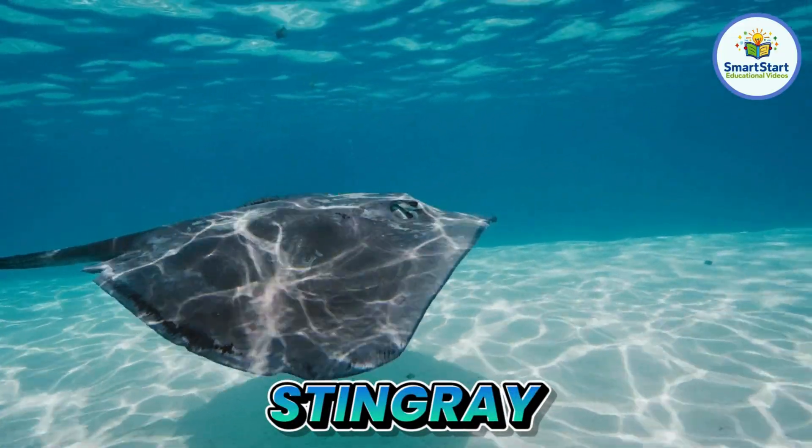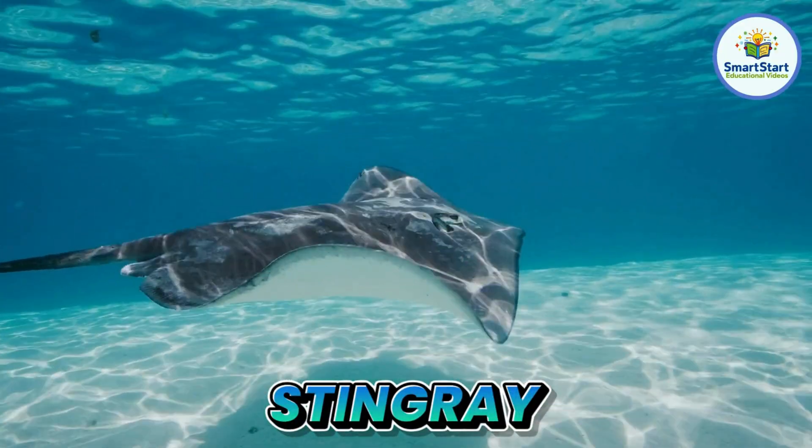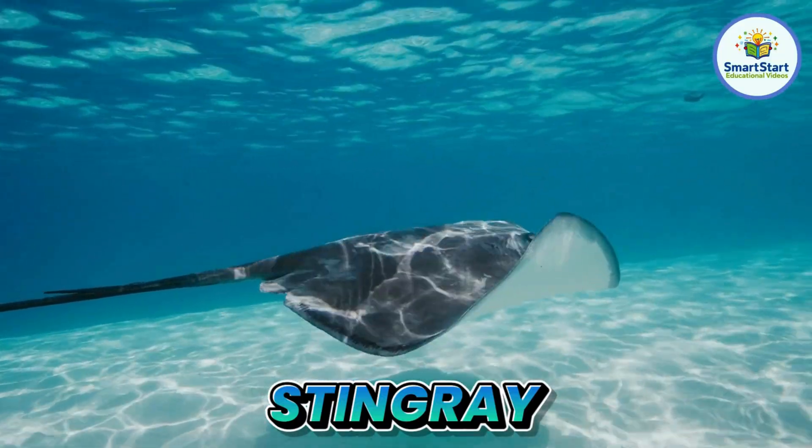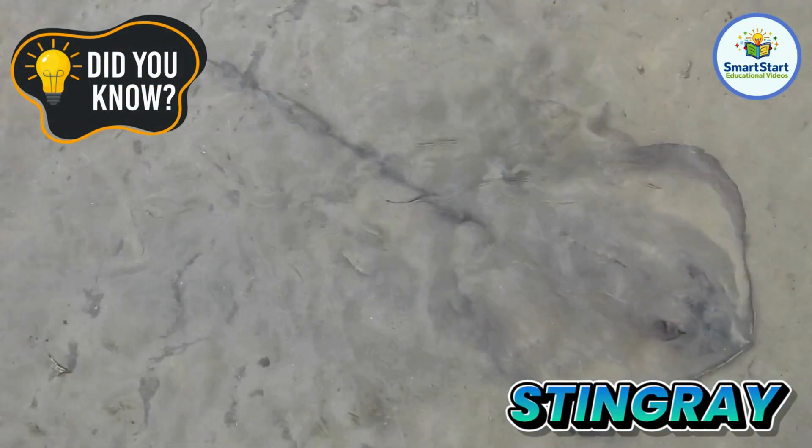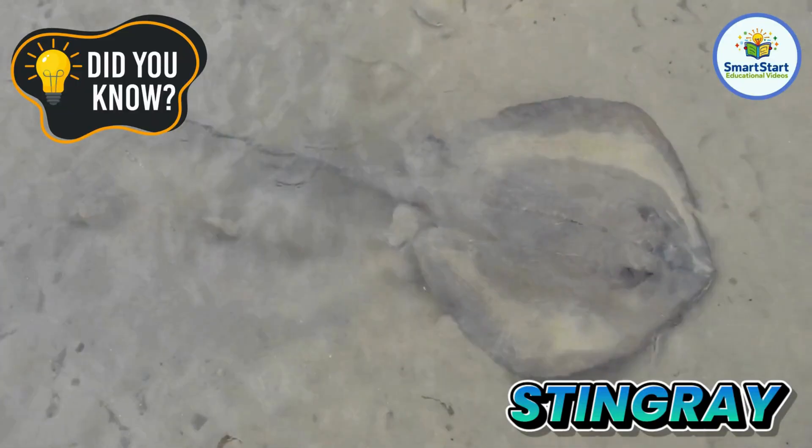This is a stingray, a flat swimmer with a long tail. Stingrays bury themselves in sand to hide from predators.